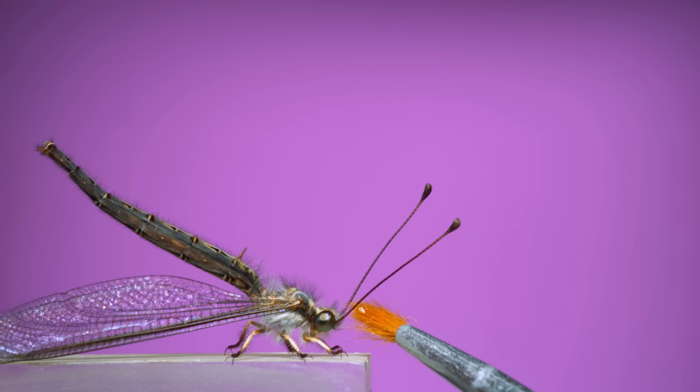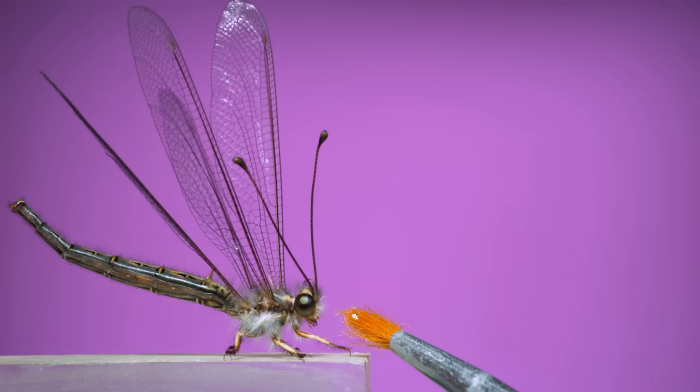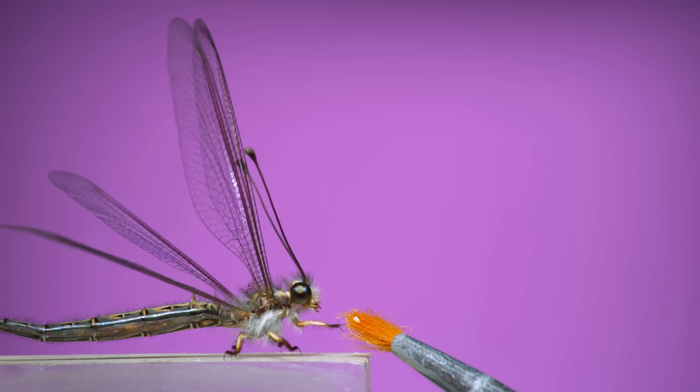This is an owl fly. Owl flies look kind of like damselflies or dragonflies, but they're neuropterans, closely related to things like antlions and lacewing insects. This one would only move in front of my camera if I brushed it into action with a little paintbrush.